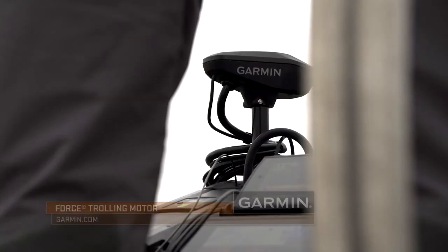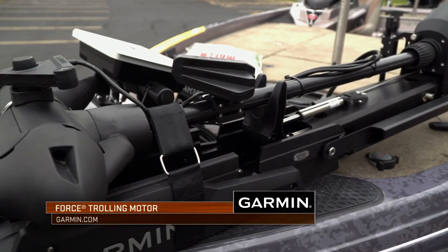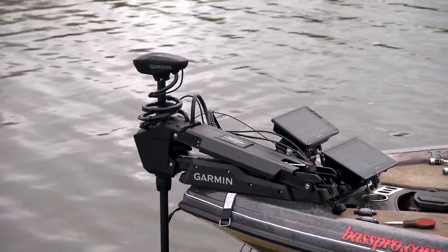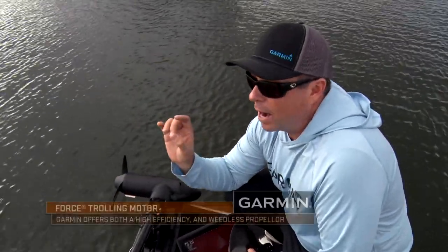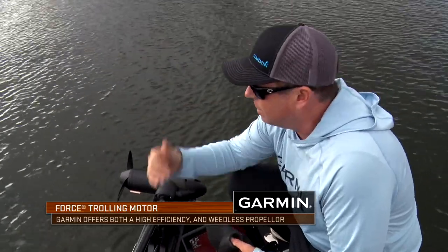Let's talk props really quick on the Garmin Force trolling motor. 95% of the time I use the standard high efficiency one. This thing will cut through thin grass really well. It's going to give you the most power, the most speed. It's going to help you fish all day. A great prop.